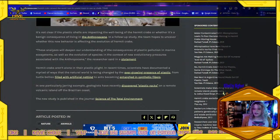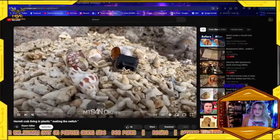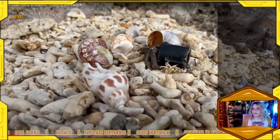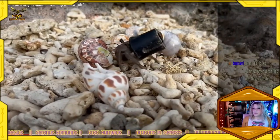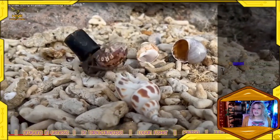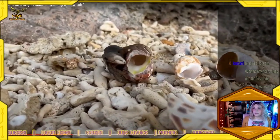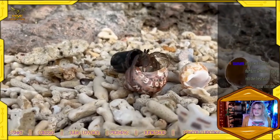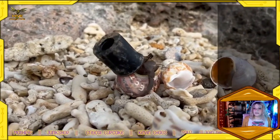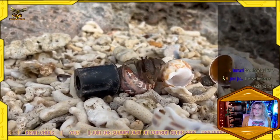That's plenty. Today's study was published in the Science of the Total Environment. Now let's watch a short video clip. Of all those choices, the crab picked the plastic piece. Now let's see if he's going to switch it out for this perfect natural shell.